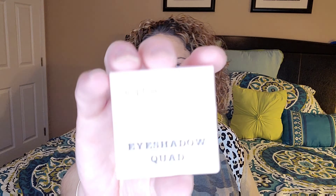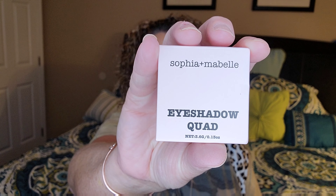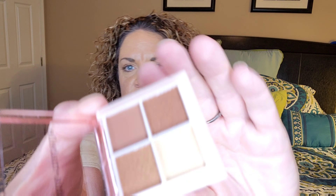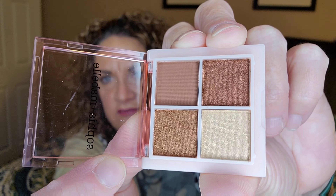The last item is a little palette — they're saying this is full size, though it's teensy tiny. This is by Sophia and Mabel, an eyeshadow quad called the Cleopatra palette. It's full size with very pretty shades — colors I like to use and gravitate towards.